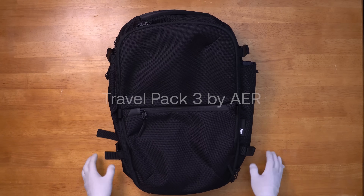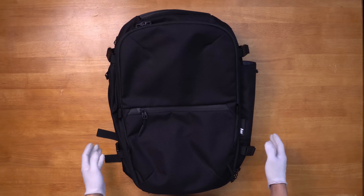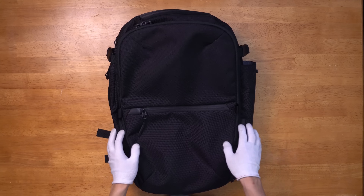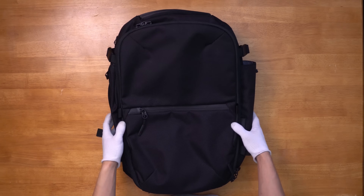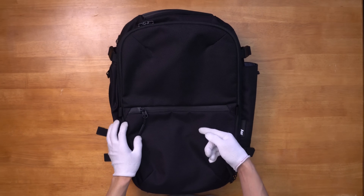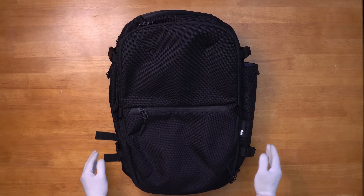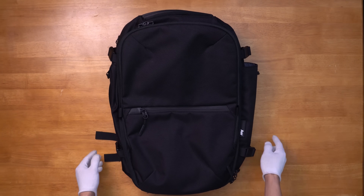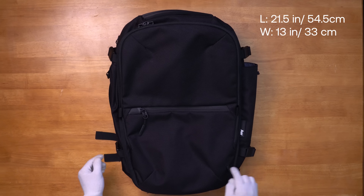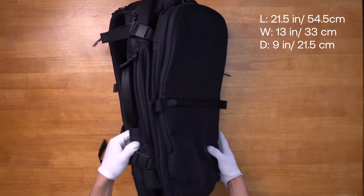First on our list is the Travel Pack 3 by Air. This bag is on its third iteration, offering its signature Air design language, but with a few upgrades from its first two versions. This black colorway is made out of a 600D Cordura ballistic nylon, which can take a beating and has some water-resistant properties. Its 35-liter capacity makes it carry-on approved on most airlines and measures 21.5 inches in length, 13 inches in width, and has 9 inches of depth.